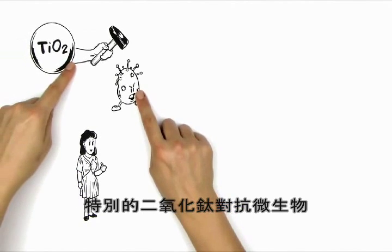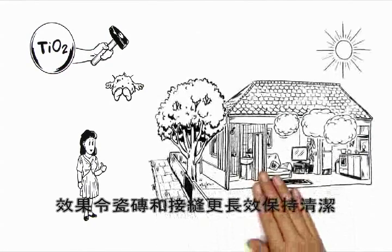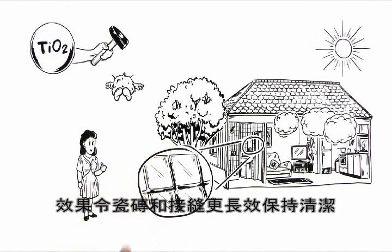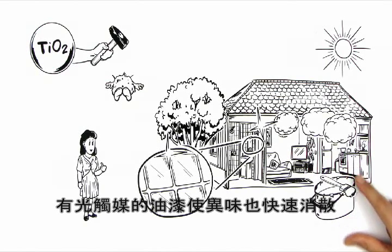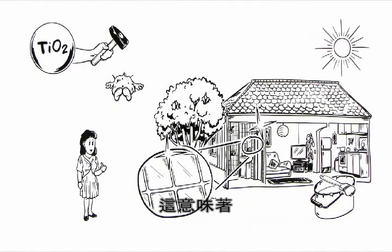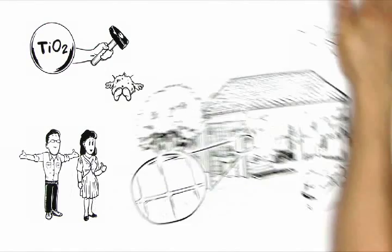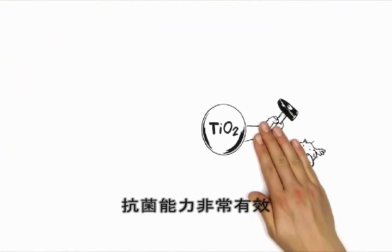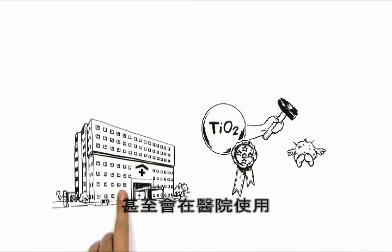And Helen has reason to be pleased too. The special titanium dioxide acts against microorganisms. Thanks to this effect, the tiles and joints remain cleaner for longer and are practically self-cleaning. Photocatalytic interior paints act to decompose annoying smells and eliminate them faster. This means that John can now breathe better air indoors too. The anti-germ effect is so effective that it's even used in hospitals.